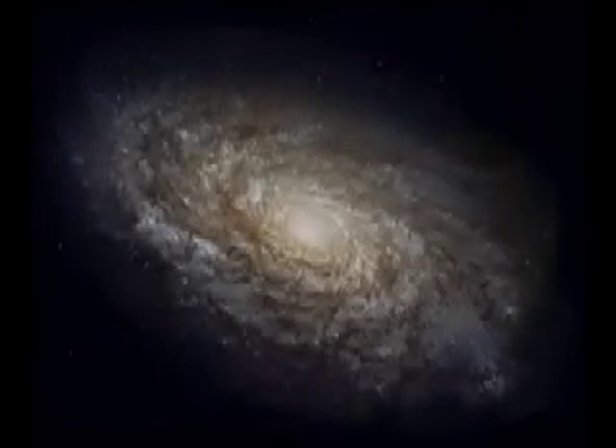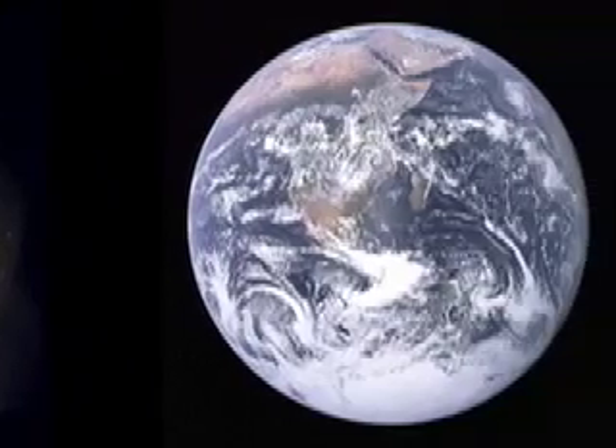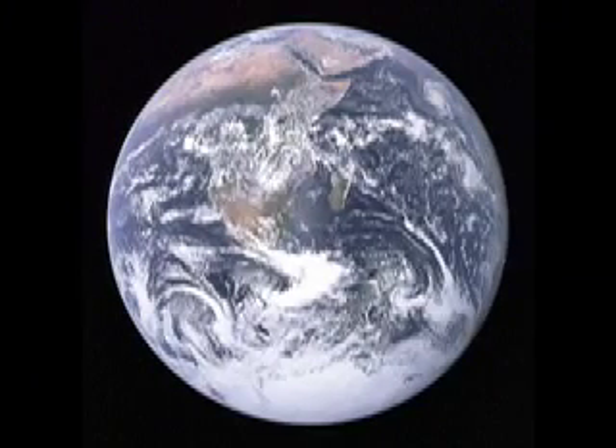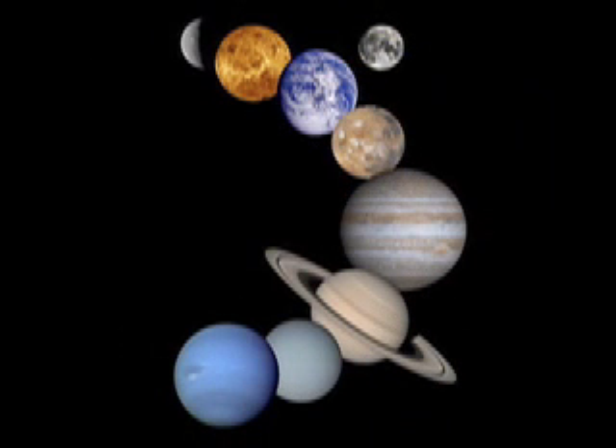Have you ever stopped to consider the vast expanses of our universe? Have you ever wondered what lies beyond our home, the planet Earth? Earth is just one of the planets contained in our solar system. These planets can be separated into the inner and outer planets. Let's take a closer look at the outer planets.